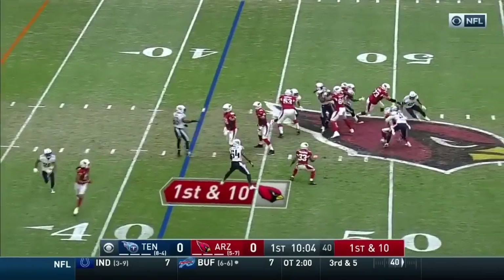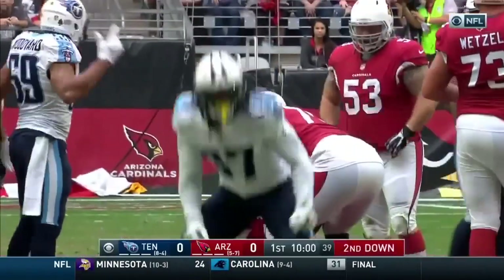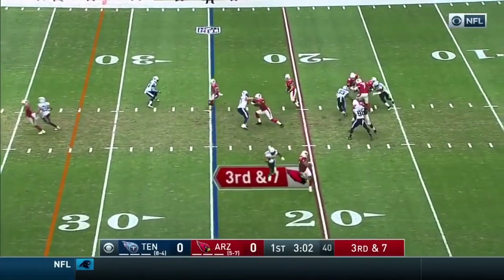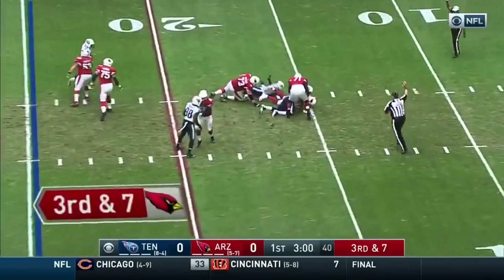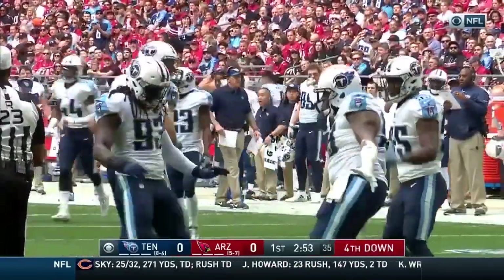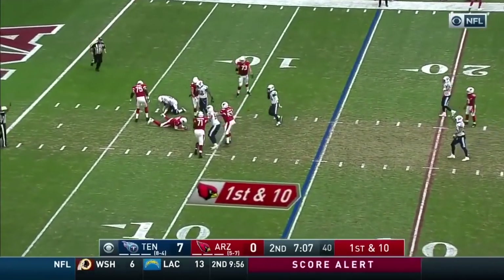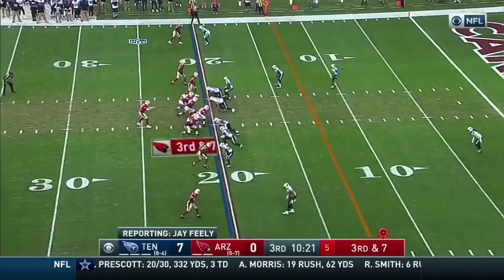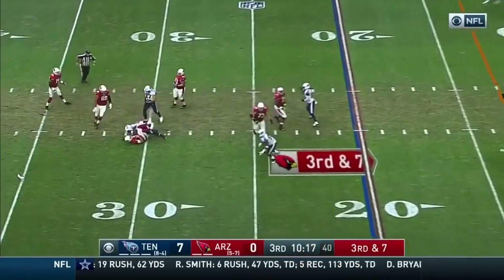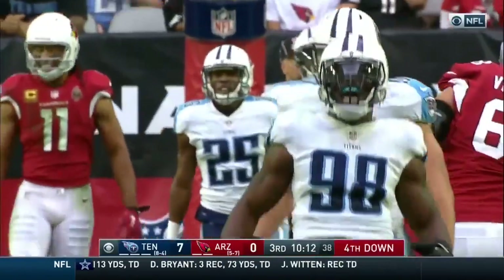Gabbert looks to go to the air — Cyprian coming, and Cyprian has the sack, first sack of the season. Gabbert with pressure coming and Gabbert goes down — second one to Eric Walden, he now has four on the season. Here comes the pressure, for the fourth time today. Third down and seven, and another sack for the Tennessee defense — Brian Arakbo.